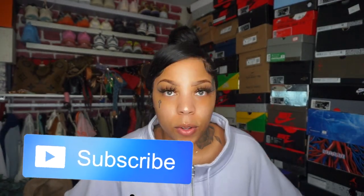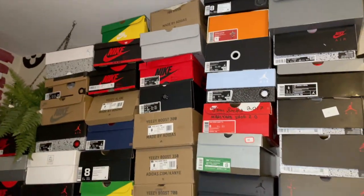Today is a different type of video — I'm going to be reorganizing my sneaker room. If you've noticed that a bunch of my videos haven't been in my little sneaker room, it's because I couldn't get in. I'm going to show you guys — my room was in complete shambles.